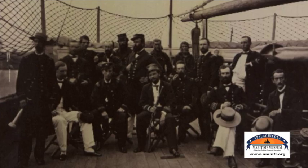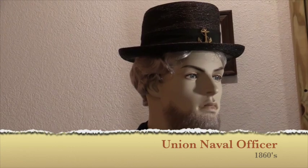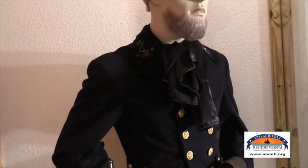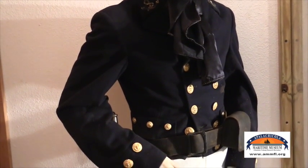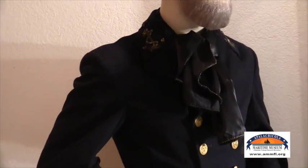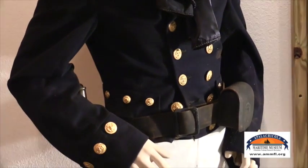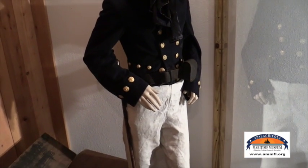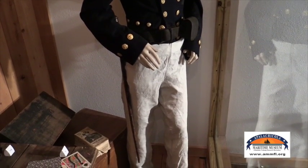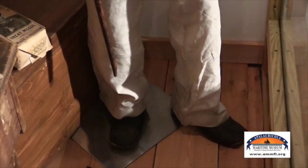Here we have a Union naval officer. He has on his summer straw hat with his naval insignia on top. He has on his officer's coat with gilded naval buttons and captain's insignias on the side. He has a neckerchief around his neck, which was proper attire for the day. He's got on his commissioned belt with his fused pouch and regulation cutlass, a pair of linen sailcloth pants, and a pair of Civil War brogans from that time period.